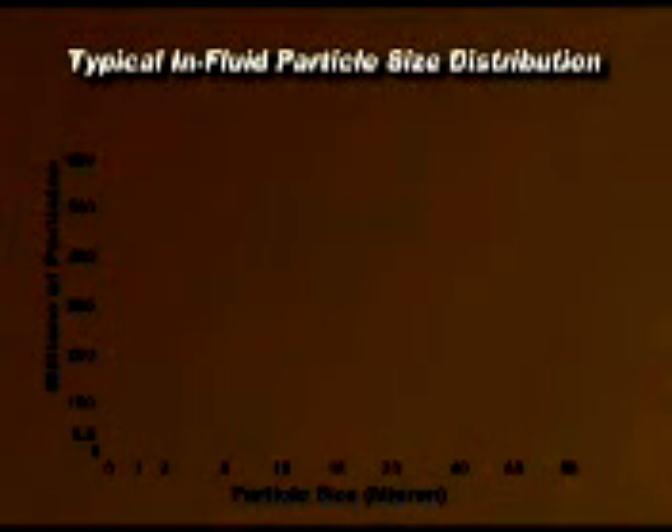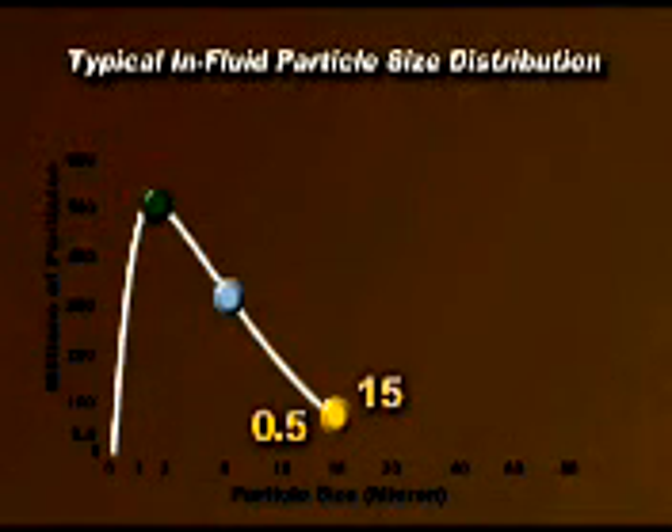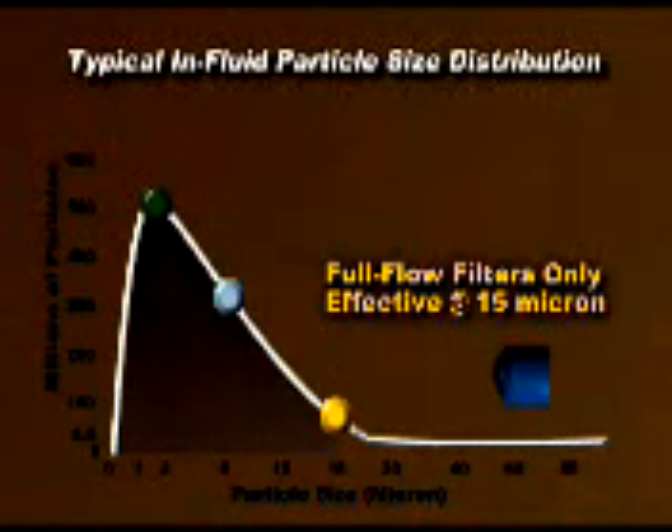Looking closely at this debris, a typical lube oil system will have approximately 500 million particles larger than 2 micron, and 300 million particles larger than 5 micron, but only 500,000 particles larger than 15 micron. Full flow filters are only effective at removing 15 micron and larger particles, leaving hundreds of millions of particles in the fluid.